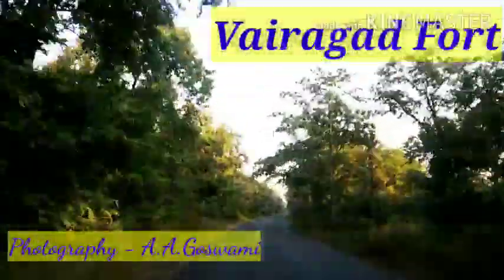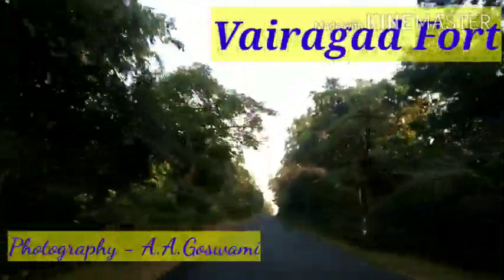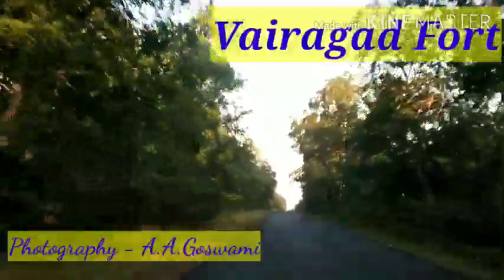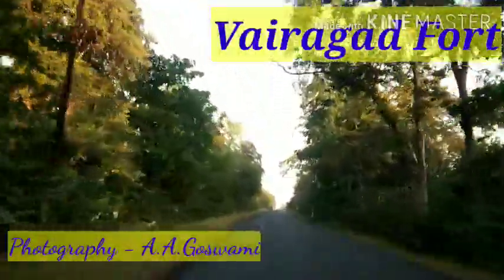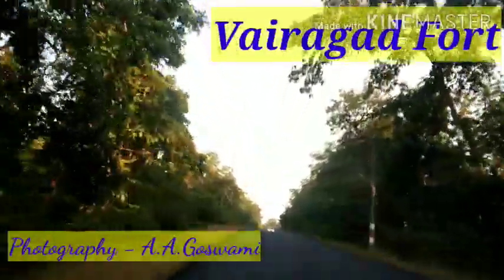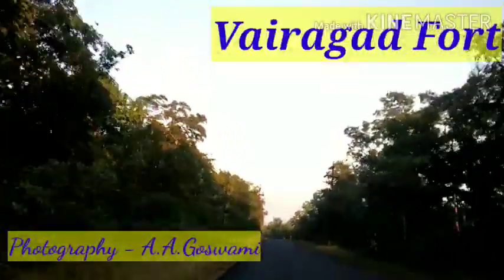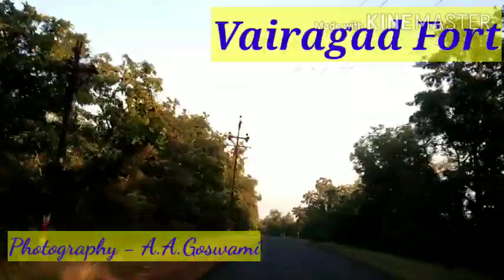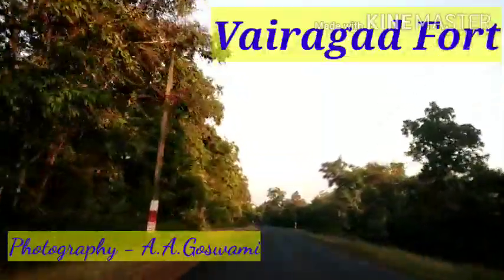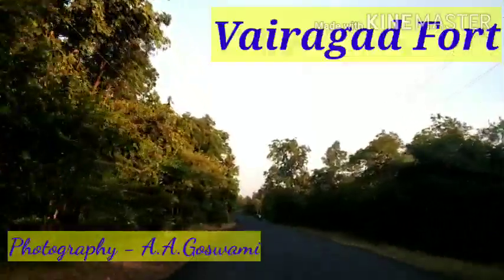This is the way when we are reaching Vairagad Fort from Garchiroli — Chamorshi — this place comes. We can easily go there by car, bus, or two wheelers. It's easily reachable, a nice place to see, with good sightseeing. It's in the abode of nature and while driving it feels very pleasant. It's really good to see those natural habitats, and even wild animals are found around. The local people have said that wild animals also roam around the forest.